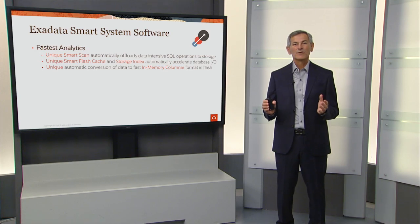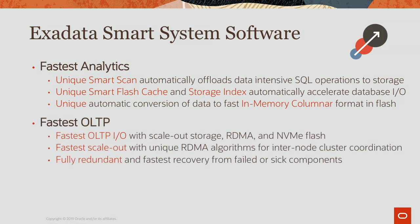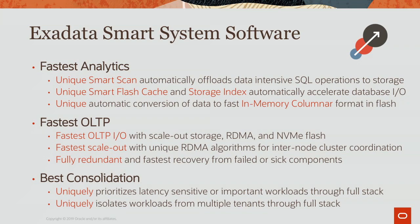Exadata smart system software is really the secret sauce of Exadata. For fastest analytics, we provide unique smart scan technology, unique smart flash cache and storage index technologies, and unique automatic conversion into columnar format to speed up analytics. For OLTP, we provide the fastest IO with scale-out storage, RDMA, and NVMe Flash. We provide the fastest scale-out with unique RDMA algorithms, a fully redundant platform with the fastest recovery, and the best consolidation by uniquely prioritizing latency-sensitive workloads and isolating workloads across multiple tenants.